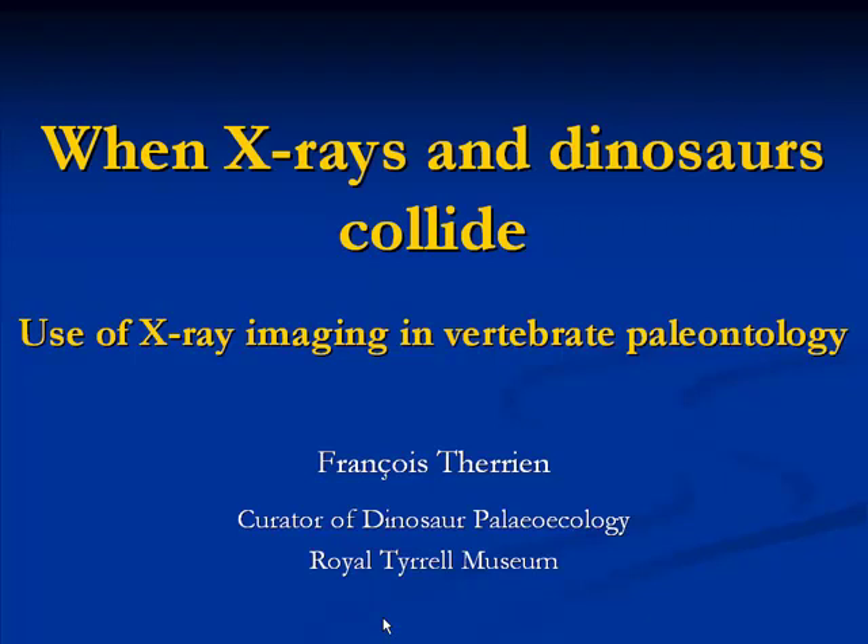François' primary research interests revolve around the study of dinosaur paleoenvironments and dinosaur behavior. Over the years he has conducted field research in Canada, the United States, Romania, and Mongolia. Today, François will present an overview of the use of X-ray for paleontological research in a talk entitled 'When X-rays and Dinosaurs Collide: Use of X-ray Imaging in Vertebrate Paleontology.' I present to you Dr. François Therrien.